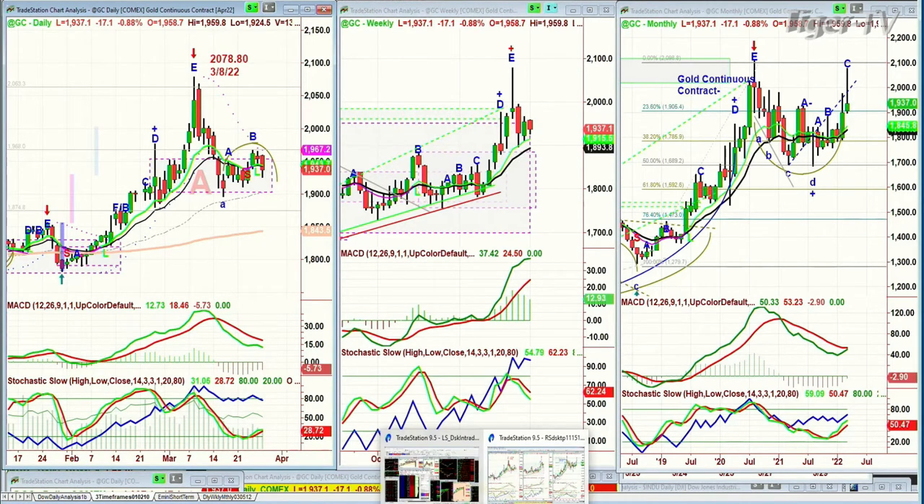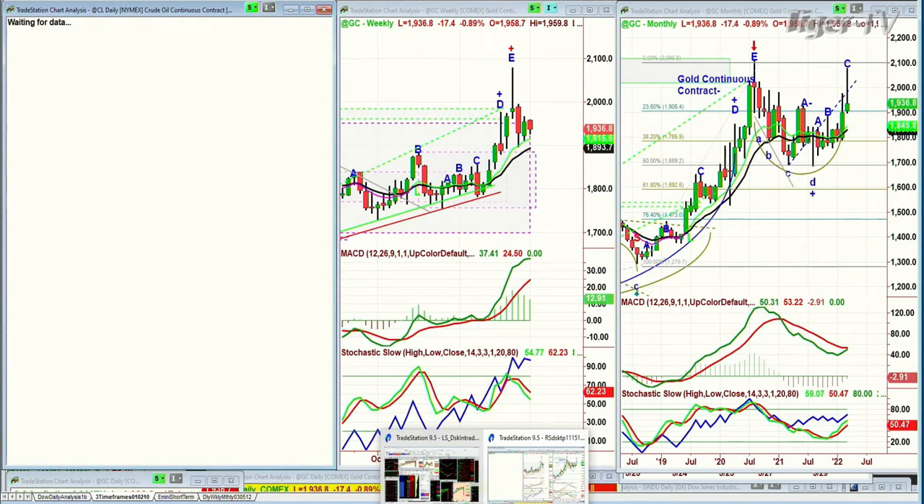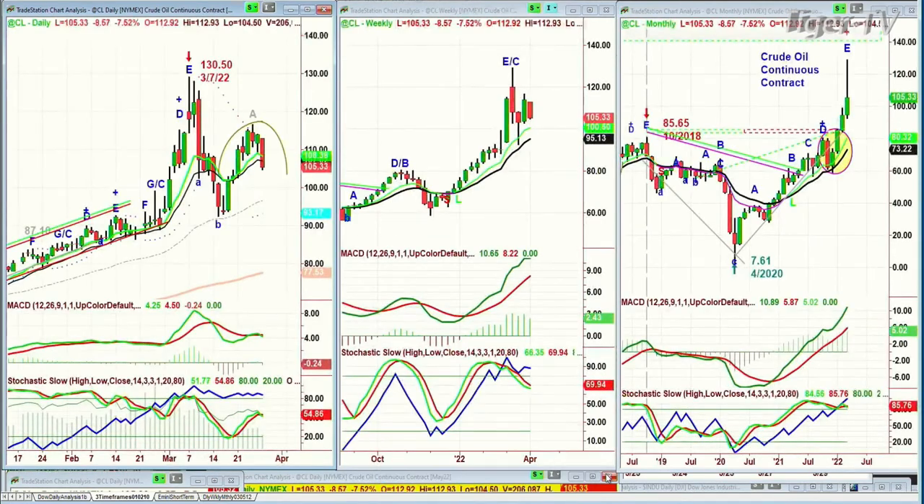Crude oil — what a move. Crude is down eight and a half at 105.32. I've been saying that crude oil under 106 triggers that pattern we call the lowercase H pattern, the dreaded H pattern. You've got to be careful because 103 is the next key support down to 100. If it breaks that, it goes down quite a bit more. We want to see crude oil down.